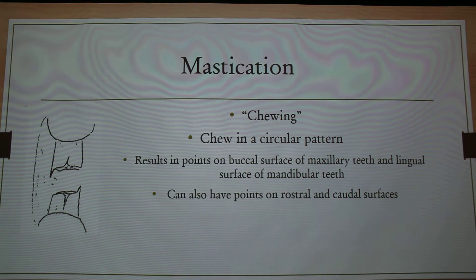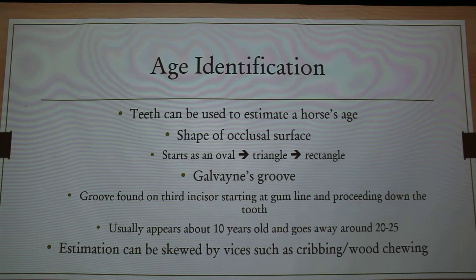Which goes on to show that when they chew, they chew in a circular pattern — their top jaw rubs on their bottom jaw like that. So they get these points and hooks on their teeth. Usually, if they have a normal bite, it's pretty common to get these points on the cheek surface or buccal surface of the top teeth and then the lingual or tongue surface of the bottom teeth. They can also have points on the front and back — the rostral and caudal surfaces as well.